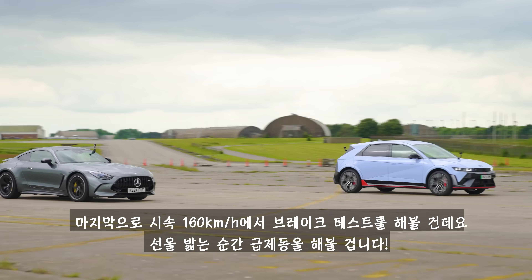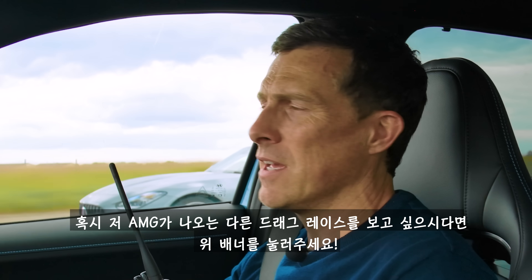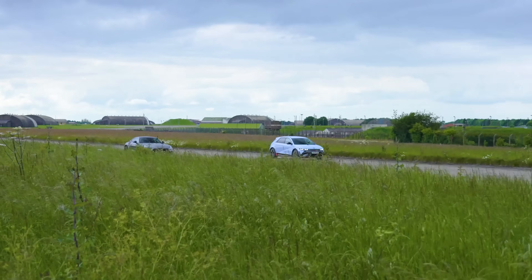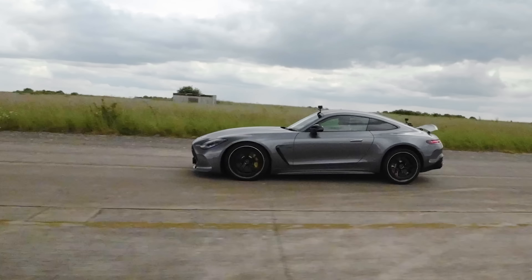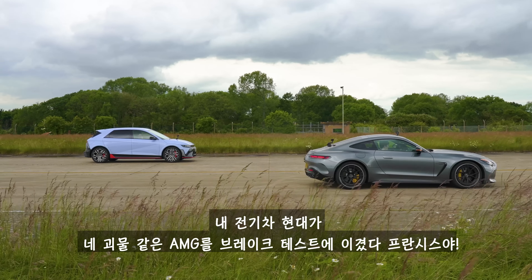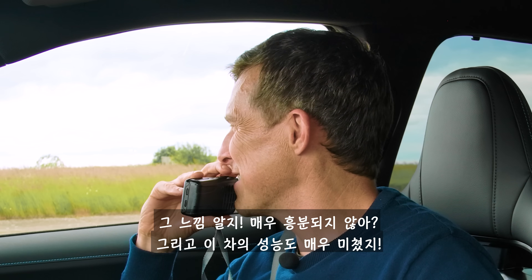Now we're going to have a brake test from 100 miles an hour. When we reach the cones, full emergency stop — the car that stops in the shortest distance wins. Here come the cones. My electric Hyundai beat your big, powerful AMG in the brake test, Francis. I've never emergency stopped from 100 miles an hour before. I know, it's crazy, isn't it?